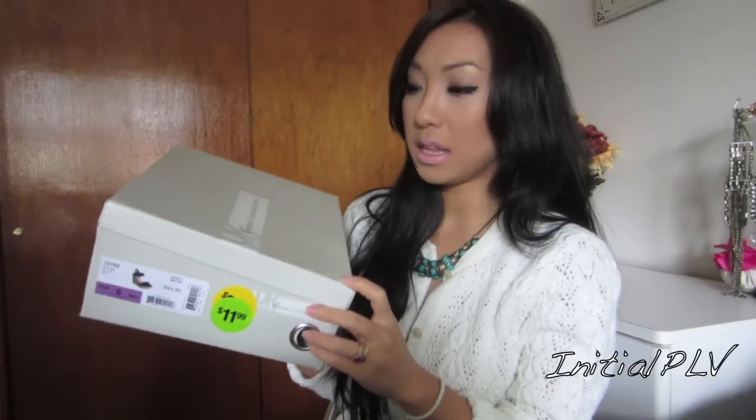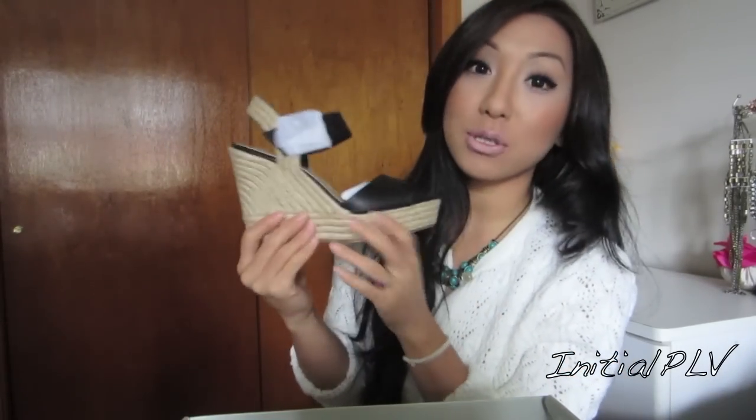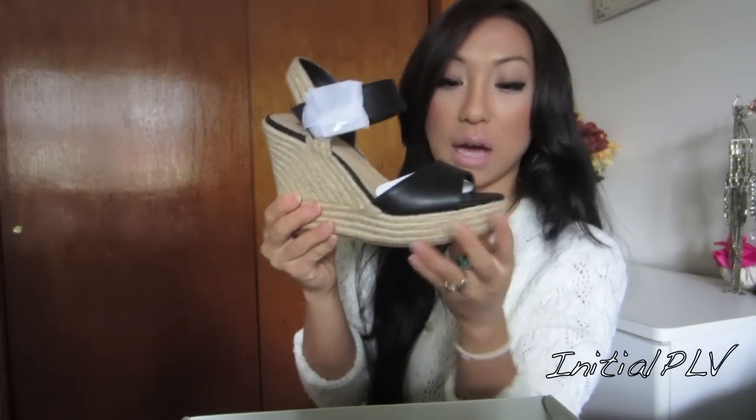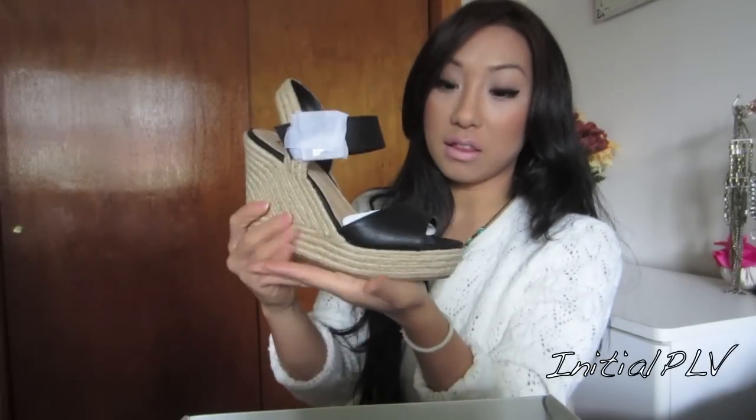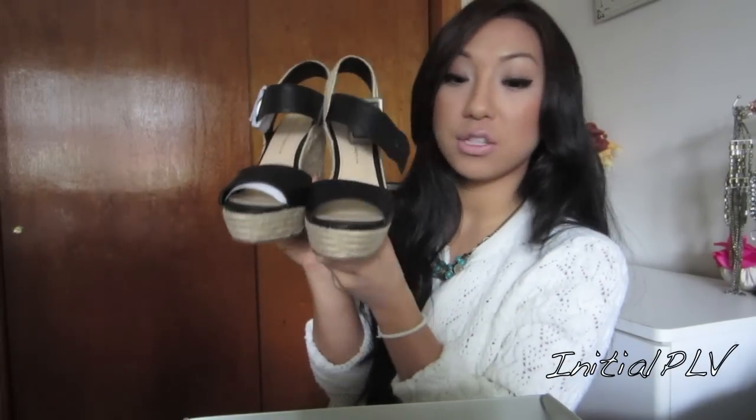Moving on to shoes — I only have one pair for this haul. I went to Sears a few weeks ago and they were having an amazing sale. I picked up this wedge from the UK Style by French Connection brand and it was only $11.99 — such an amazing deal. I needed some black wedges; I do have a few but they're a little dressier, bulkier, and heavier. It literally took me 20 minutes to decide. They're absolutely gorgeous — I like the whole heel and edge, and how it's thinner at the top. Because I'm petite, I want something thinner at the toes and thicker by the heels. It's still wearable for fall, so I can't wait to show you guys how to dress these up.